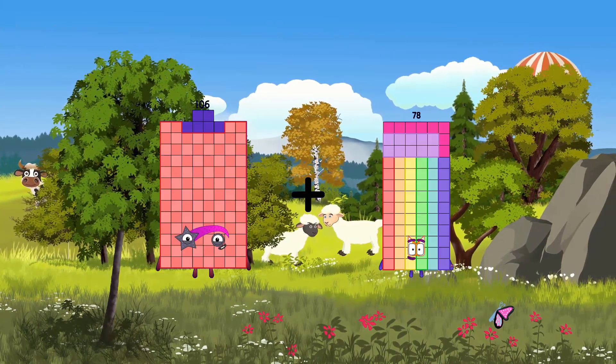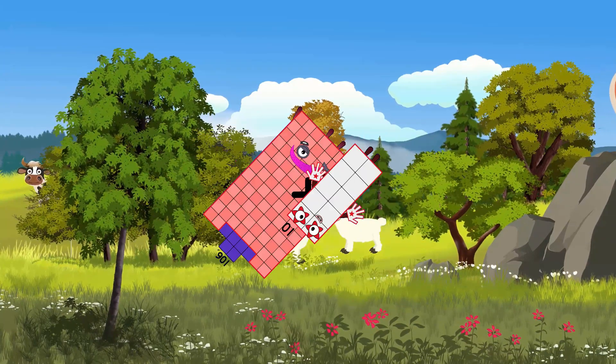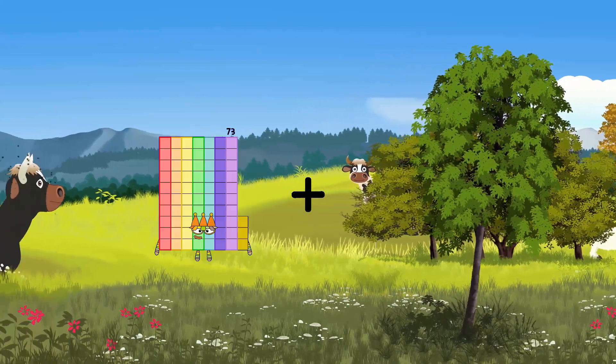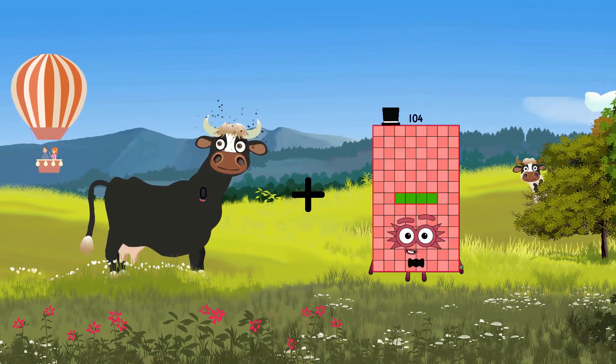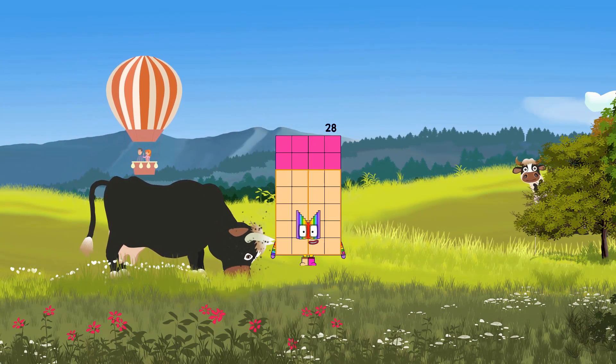106 plus 10 equals 116. 0 plus 28 equals 28.